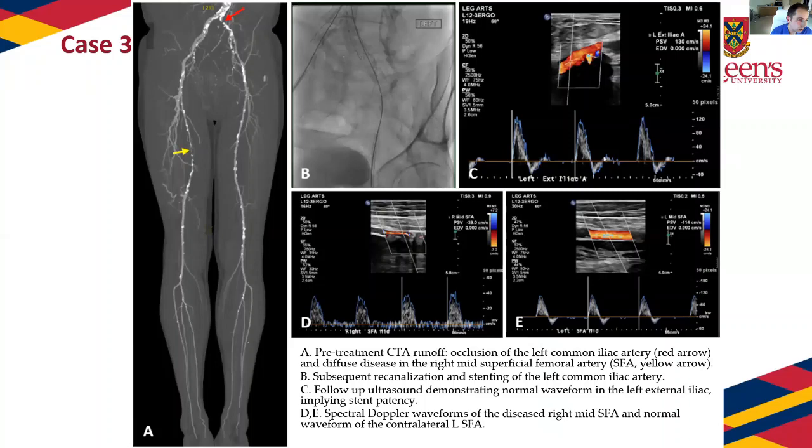This final slide shows a right SFA stenosis on CTA, with a corresponding waveform in panel D. There is also an occluded common iliac that was re-canalized and stented. The follow-up ultrasound in panel C shows a re-established normal waveform in the external iliac artery downstream from the stent. This is how ultrasound works: even though we can rarely directly image the common iliac stent, a normal waveform in the external iliac gives us confidence the stent is open — no need to subject the patient to more CTAs.